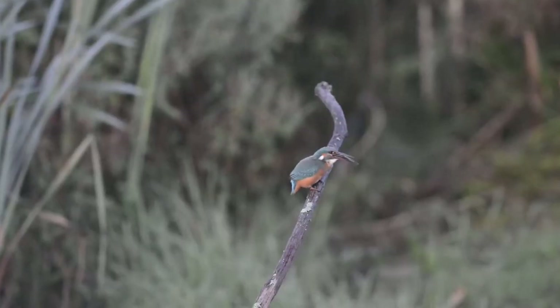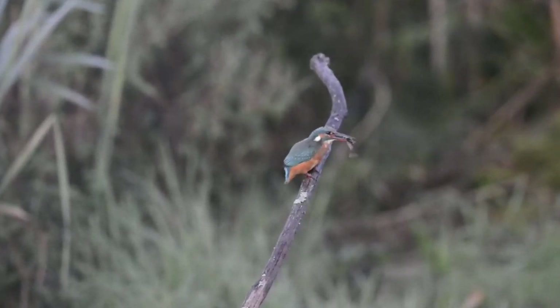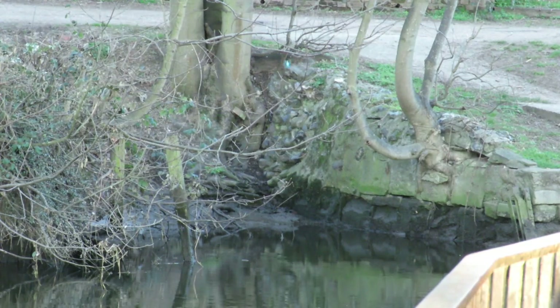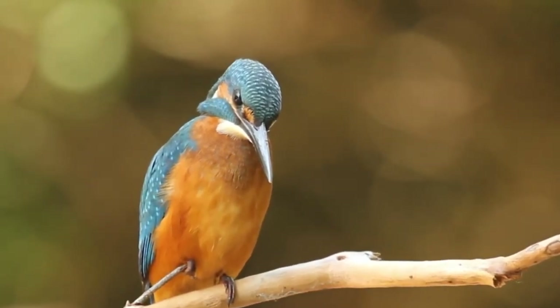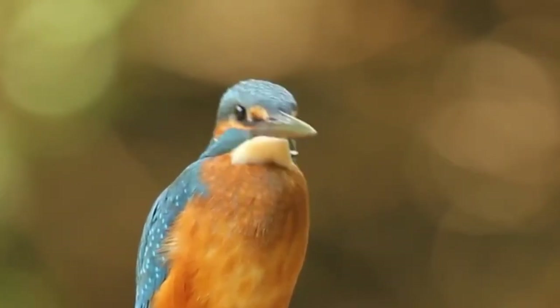Kingfishers need to eat around 60% of their body weight every day, so they are quite territorial over their stretch of water, especially before winter when feeding up is even more important. To help them be accurate when they plunge into the water, kingfishers bob their heads up and down to gauge the depth of their prey, and they have a long, narrow and pointed bill. Scientists in Japan have found this bill to be so aerodynamic that they've actually based the design of the front of one of their high-speed bullet trains on the shape of a kingfisher's head.